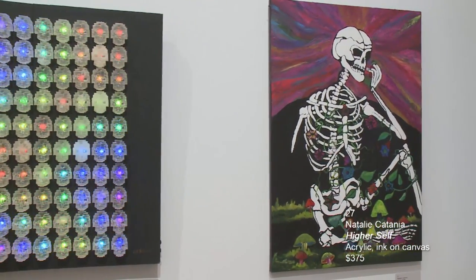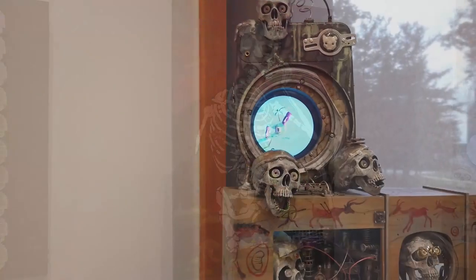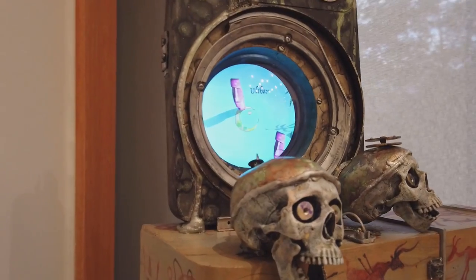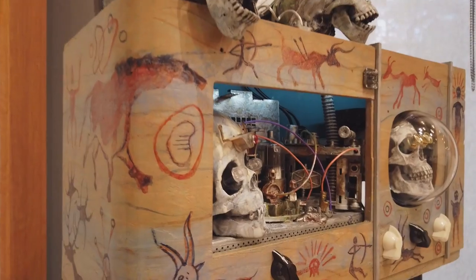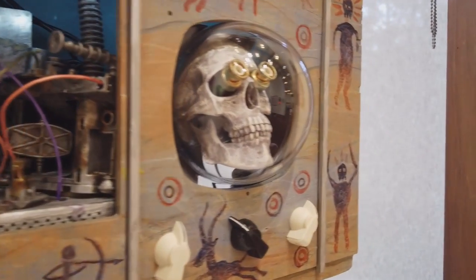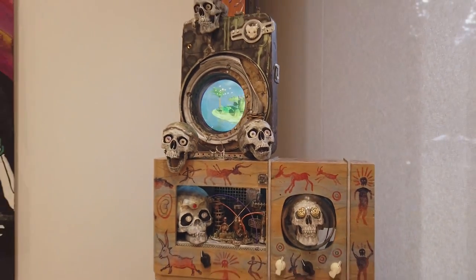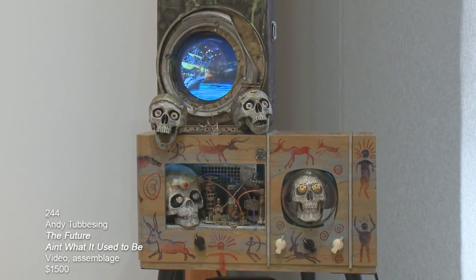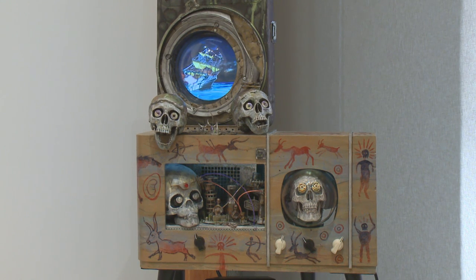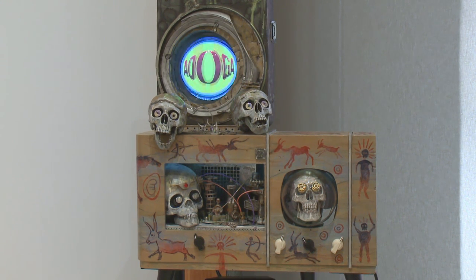Here's another piece of Natalie's called Higher Self, acrylic ink on canvas. This is a piece by Andy Tubasing, a mixed media piece called The Future Ain't What It Used to Be — it's video and assemblage. There's a looping video that Andy animated with a soundtrack and even commercials. I'm hoping you can come in and see it, and I'll try to get a video on our website so you can get the whole experience.